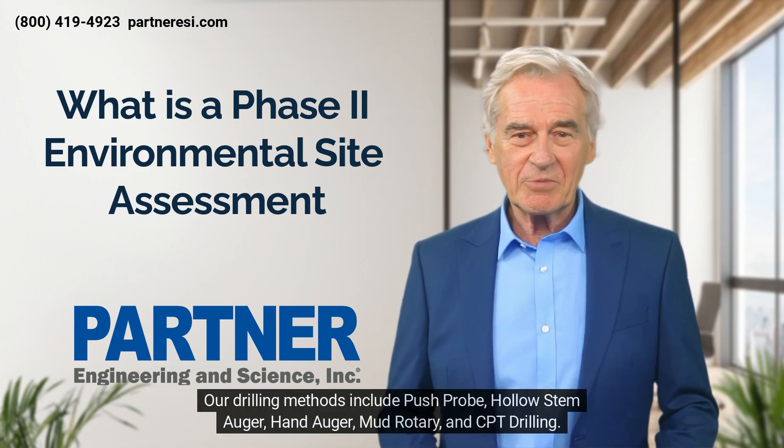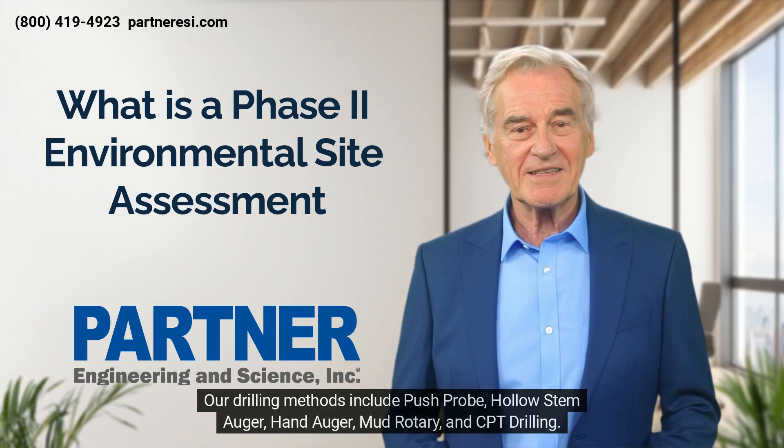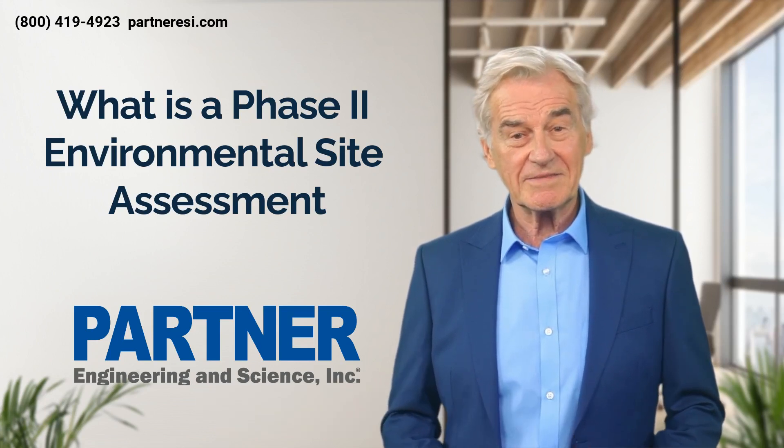Our drilling methods include push probe, hollow stem auger, hand auger, mud rotary, and CPT drilling.